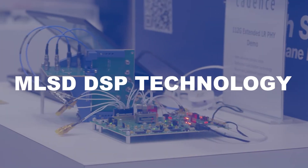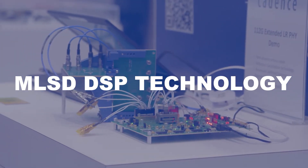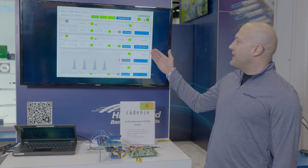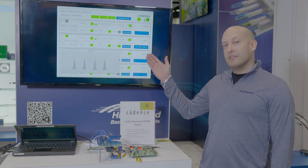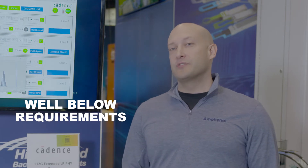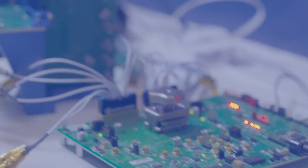It's MLSD DSP technology, and with this technology we're able to achieve bit error rates before FEC that are below 3E-10. That number is well below the number required for 112G transmission, which is 1E-4.